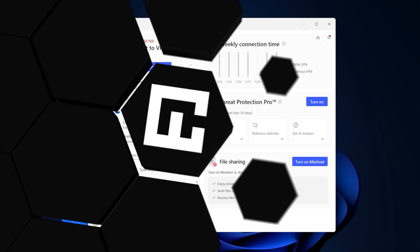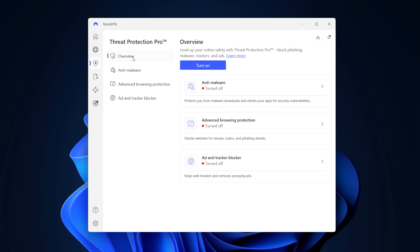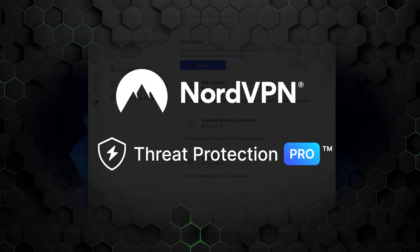Or, you can fight back with every last bullet you've got. Lock and load, because I'm here with a fresh box of ammunition for your war on ads. My NordVPN Threat Protection review.